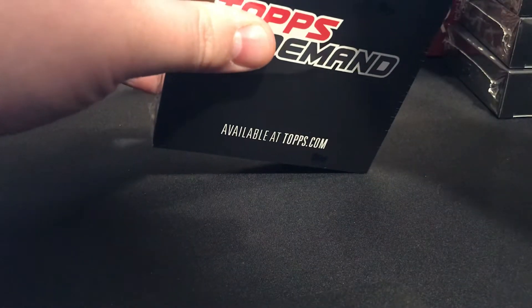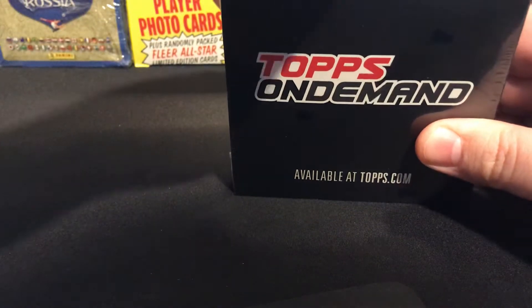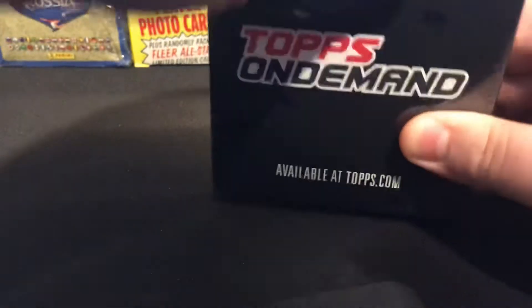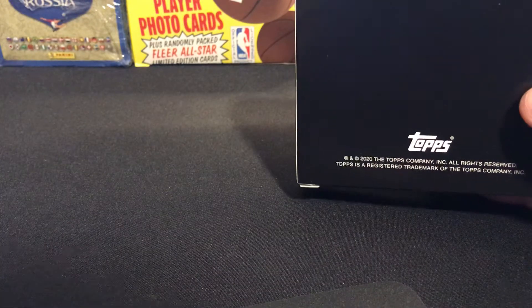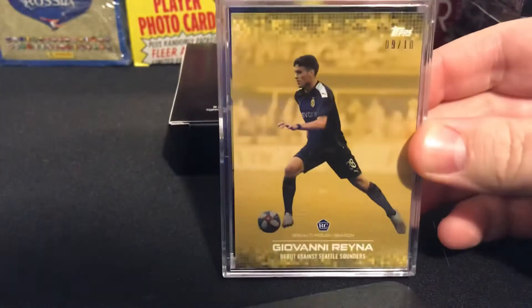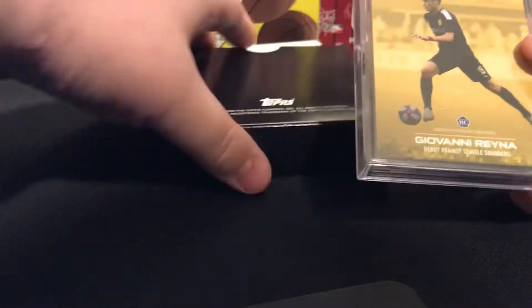You can tell pretty much right away what you're getting. Some people have said that you can actually weigh these to tell what's inside — because if there's tape around it, it's an auto. So we can tell right away what we're gonna get. And we do have an out-of-ten on the first one — nice!